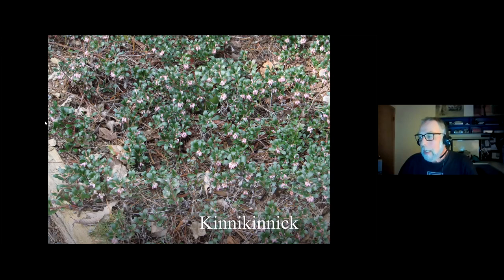Kinnikinnick is a great substitute for English ivy. It's a plant you see a lot in commercial landscaping — drought tolerant, likes the sun, grows out horizontal, gets great little pink flowers that turn into reddish-orange berries in the fall that the birds will eat. It's also just a great name — kinnikinnick.